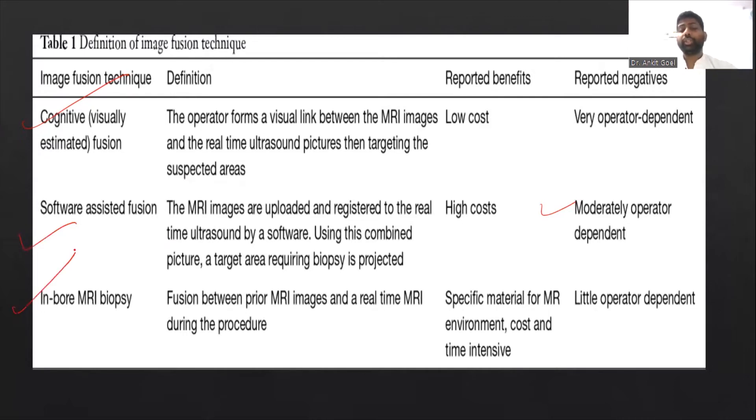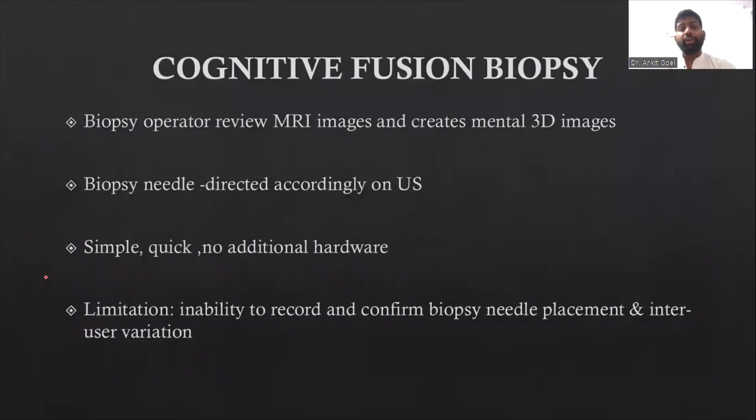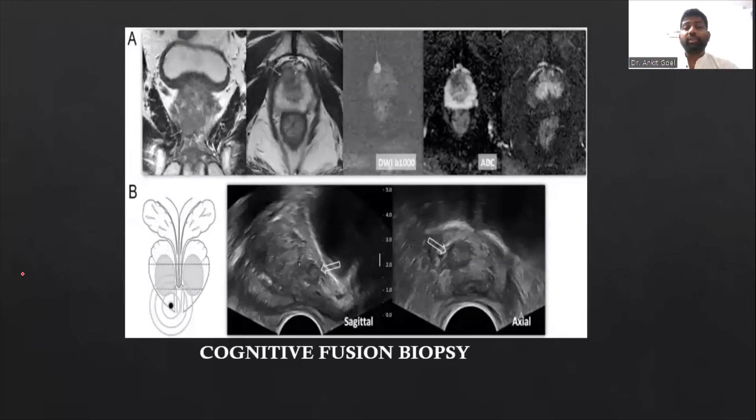In an in-board biopsy, there is a fusion between prior MRI images and real-time MRI images, and it is performed in the MRI gantry itself. Specific MRI-compatible materials are required, making it very costly. In the cognitive fusion biopsy, the operator must develop a 3D mental image of the MRI and track the biopsy on ultrasound accordingly — it depends on memory and has inter-user variability.